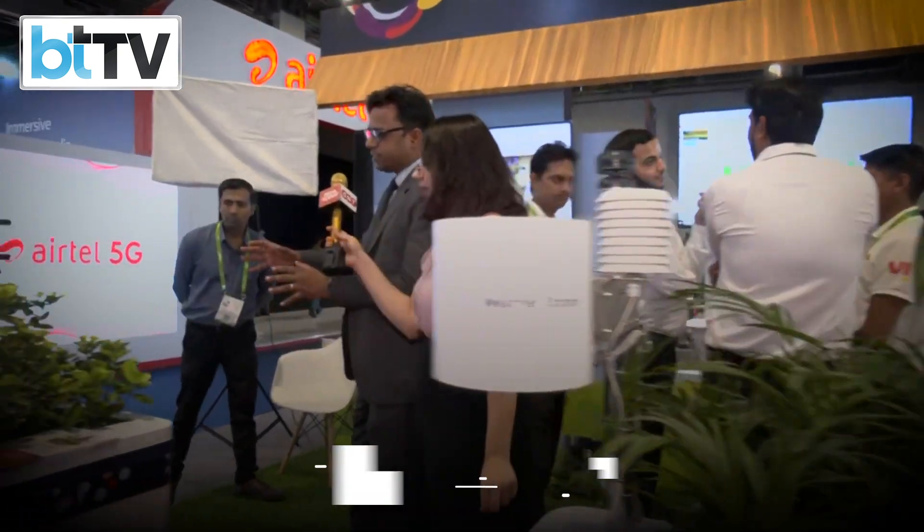This device actually looks at the status of the pest infestation, if any, in the crops. Farmers are able to see the photos on their phones and then they are able to put the right pesticides accordingly. This saves them a lot of cost and the yield also increases.